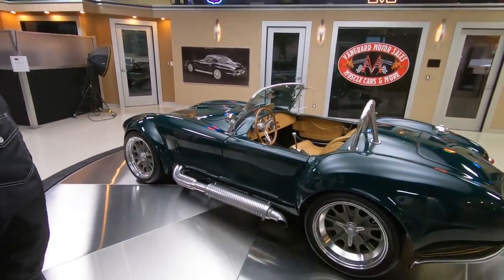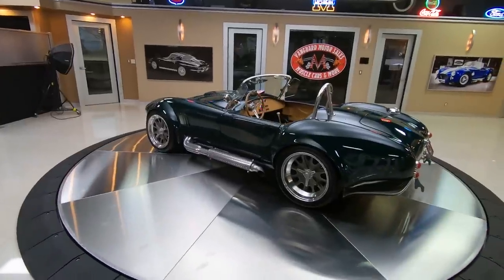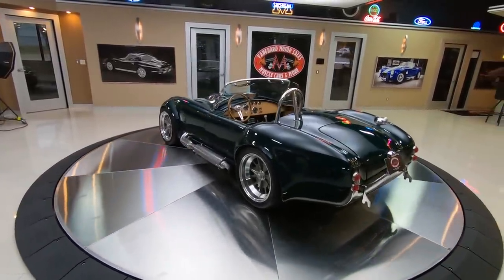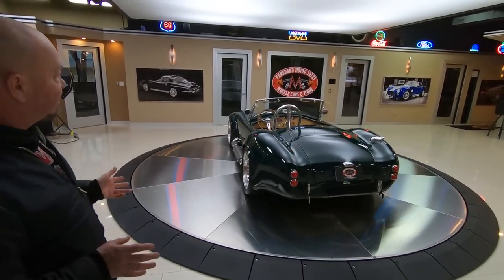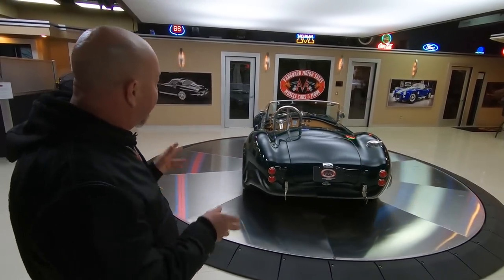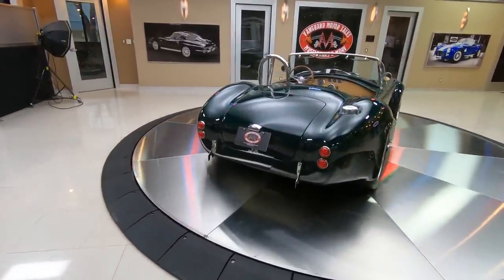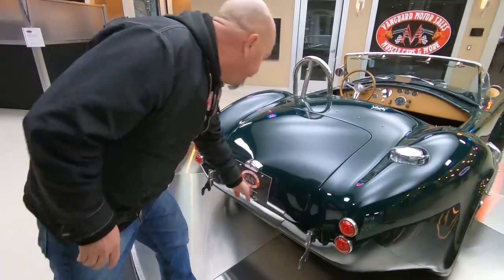Now these Backdraft Cobras are built over in South Africa. They completely build the entire car over there — the BMW suspension, they paint the cars, they completely assemble them. The only thing that's done here in the States is they slip in the motor and the trans. So the car is completely built in a factory over there by professionals.